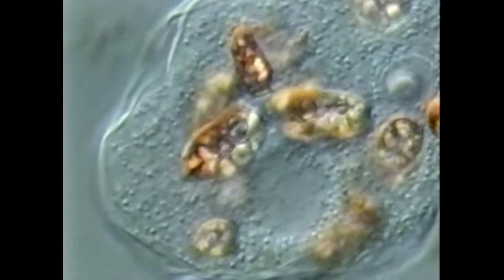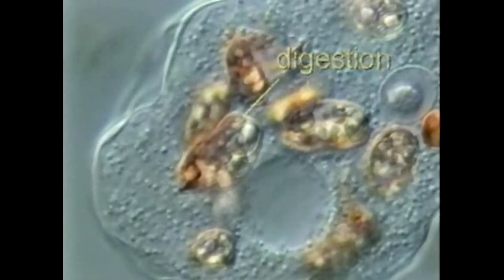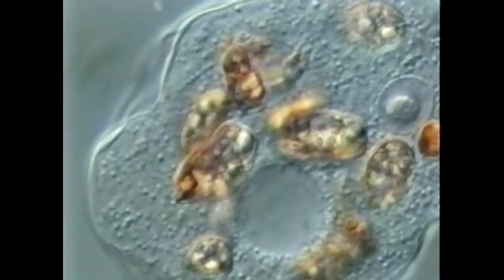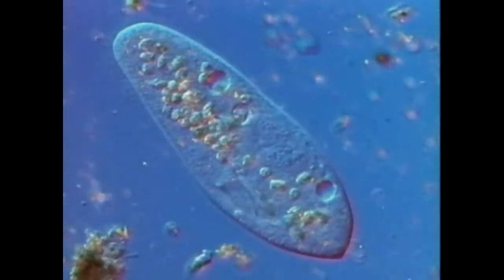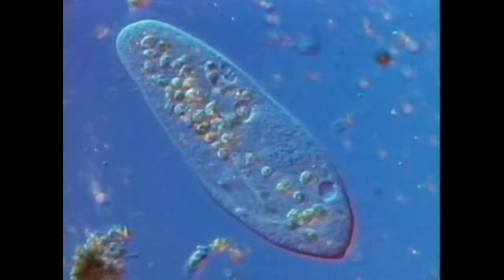Within the single cell are organelles that carry out life processes such as digestion, respiration, and water regulation. In this paramecium, the contractile vacuole collects excess water. Then, when it's full, it suddenly contracts and pumps water out.